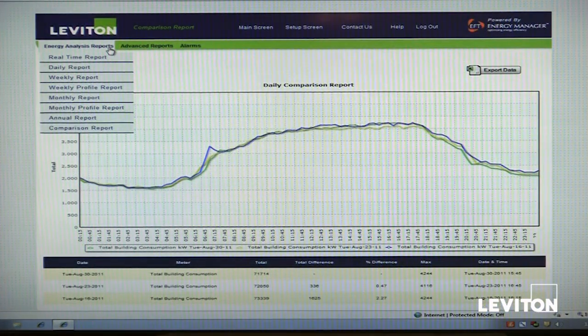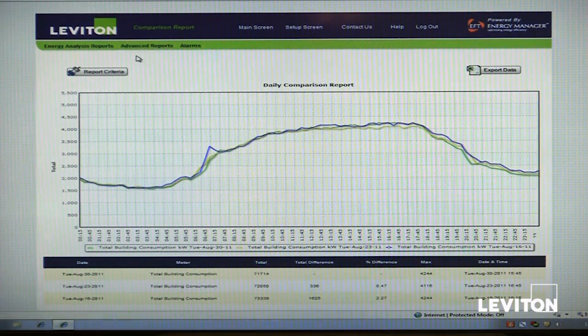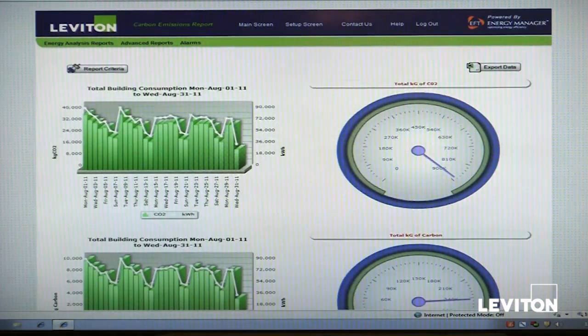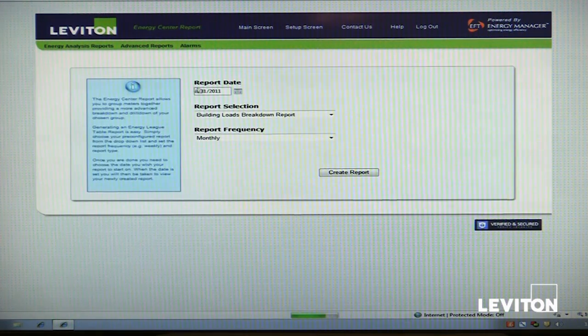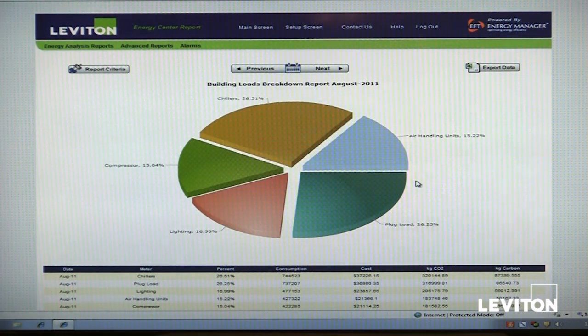From energy analysis, we can step up to our advanced reports, which can be customized and saved so users can come back and access them again and again. For example, we have carbon emissions reports — we can set these up based on the local carbon footprint of the utility and their fuel mix, and also take into account any brown-green mix if the user is buying energy. We can see carbon emissions by both CO2 and carbon in a nice table and graph format. We can also look at an energy center report, which allows us to view individual loads in a graphical format showing the differential between plug loads, lighting, air conditioner, chillers, and air handling units.